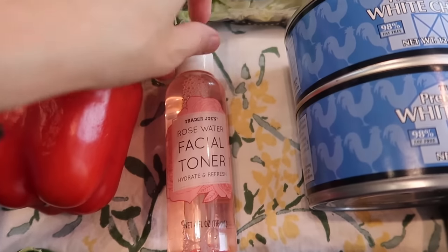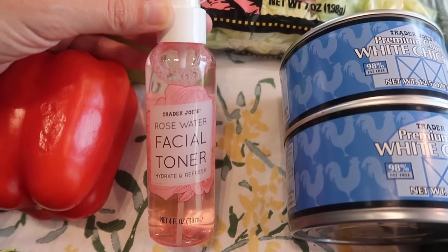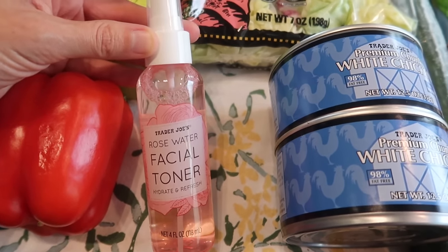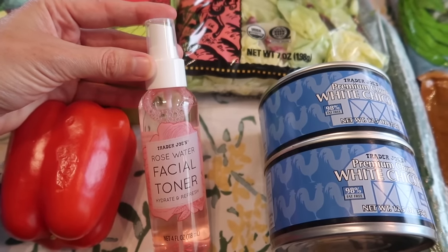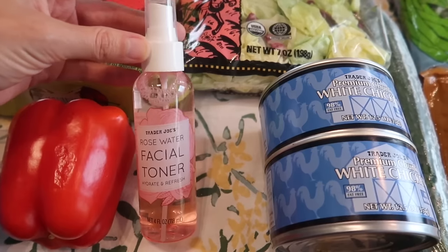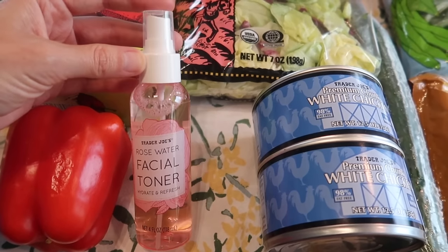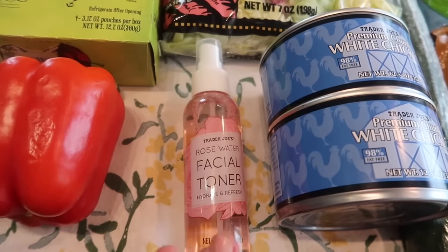The rose water facial toner is back in stock — this is a summer item and I love it, so I grab it every year. I keep it in my car; it's perfect for anytime you're outside. I take the kids to the park, we go on lots of walks, and even both my kids love getting sprayed in the face with this. It's just a nice refresher from being outside. So I picked up another bottle.